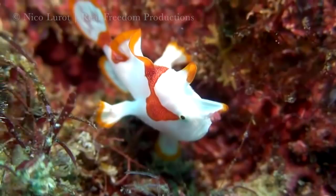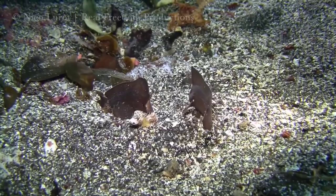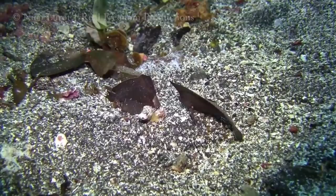Number 8: the cockatoo leaf fish. One of the most efficient at camouflage on this list, they hunt amongst natural debris such as dead leaves, which their coloration matches perfectly, making them nearly impossible to find.